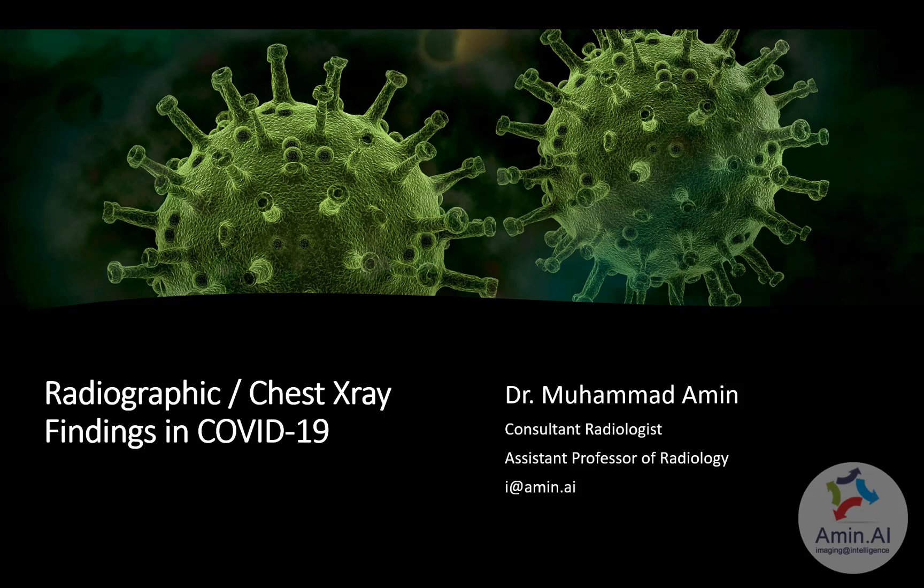My name is Dr. Ramin and I will be discussing the chest x-ray findings in a COVID-19 patient. This talk is focused only on the chest x-ray findings. We will be doing a separate talk on HRCT findings.